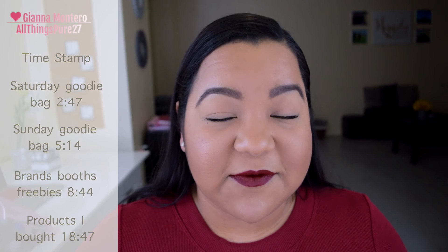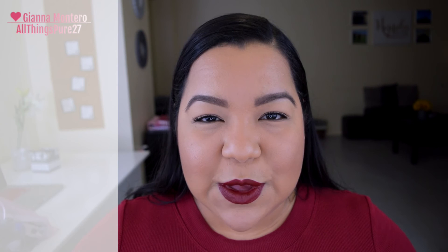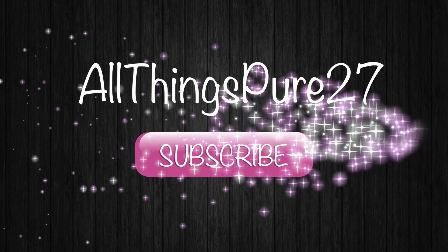Hey guys, Generation Beauty was this weekend and I am still pretty tired - so much makeup! I just wanted to show you everything we got in the goodie bags, everything you get at the booths when you visit each brand, and everything that I bought myself. Some brands were selling at Generation Beauty so I did buy a few things. I'll tell you what I bought, what was free, what came in the goodie bag, and I'll try to go through this video as quickly as I can because there is so much - we could be sitting here for two hours.